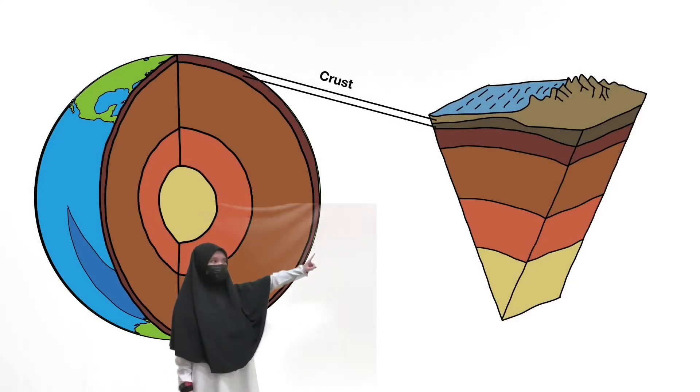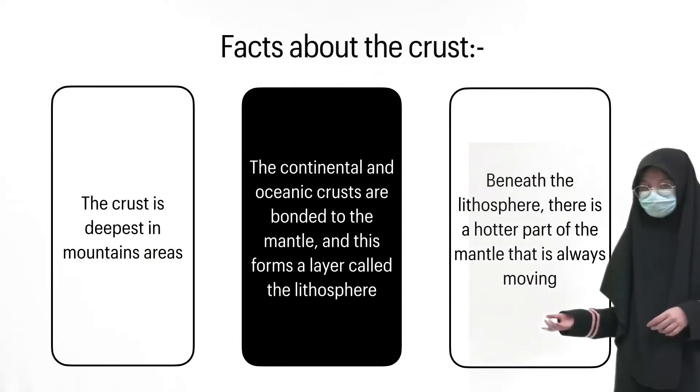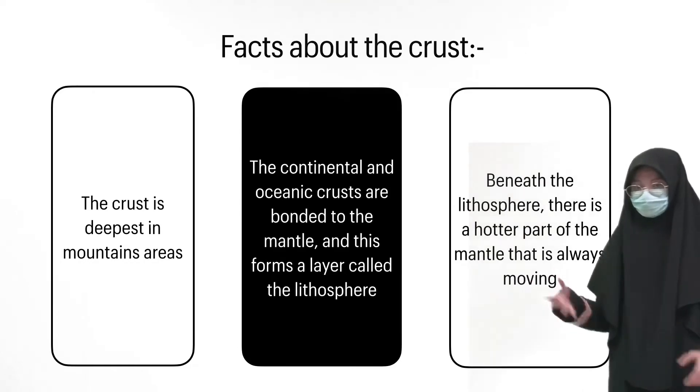The first layer is the crust. The crust is the deepest in mountain areas. The continental and oceanic crust are bonded to the mantle, and this forms a layer called the lithosphere. Beneath the lithosphere is the hotter part of the mantle that is always moving.